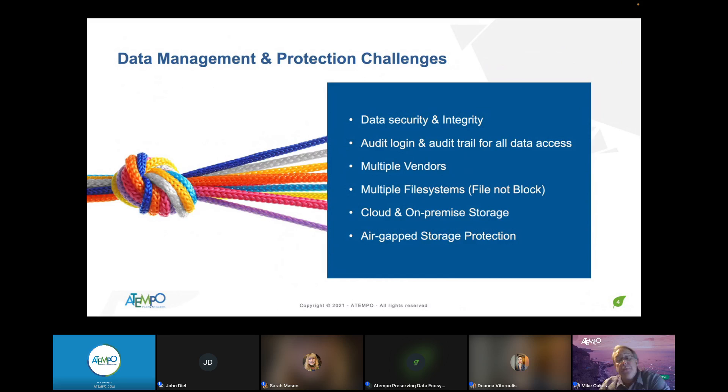We also address multiple vendor support. If we can talk to an appliance, 99% of the time we can facilitate data management, data movement, archive, and backup on it — across mediums including Ethernet, IP over IB, Fiber Channel, iSCSI, SAS, and others. We support multiple file systems because natively an Isilon doesn't talk to a NetApp, which doesn't talk to a Cumulo, which doesn't talk to GPFS — they're all basically islands of storage. We can put those storages together in a heterogeneous infrastructure, allowing you to move data from hot to cold storage and use it for backups where you couldn't before.